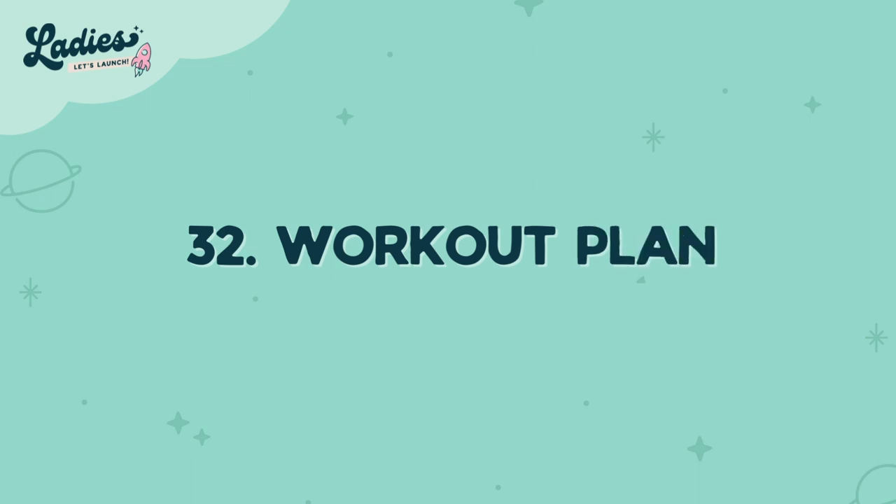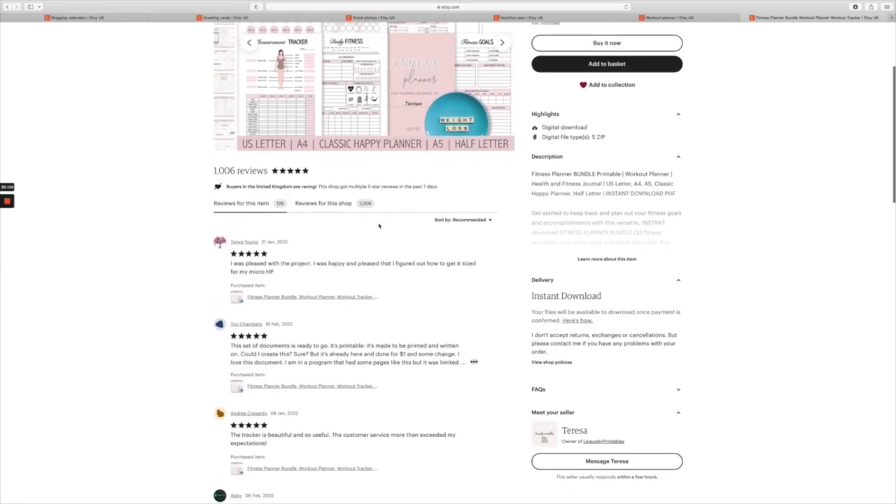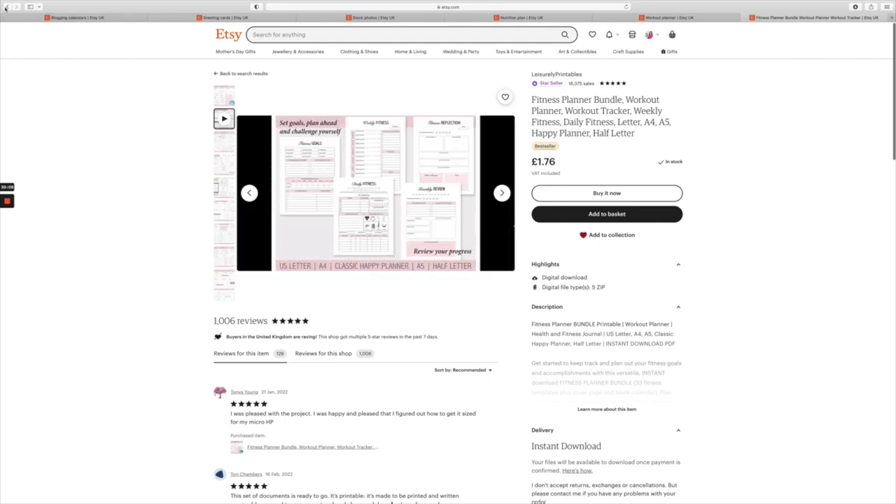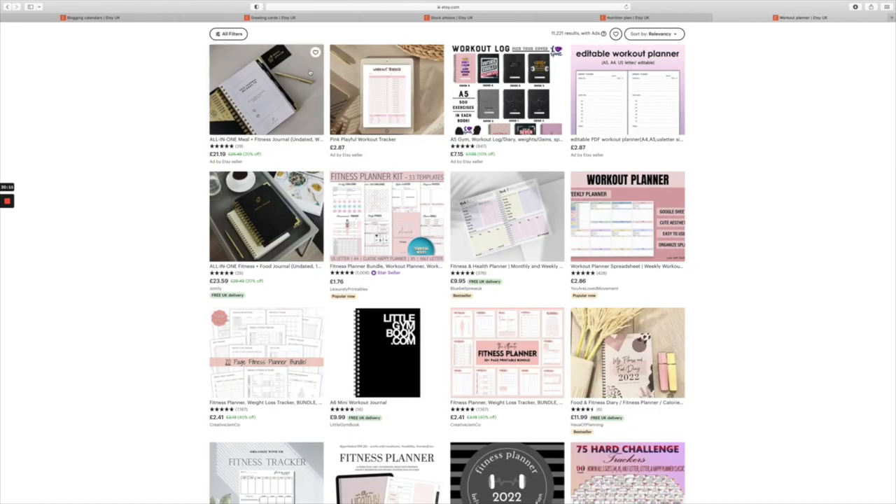Number thirty-two is a workout plan. Creating a program that others can benefit from and creating a community around it is a great idea. Get inspiration and then get creating.